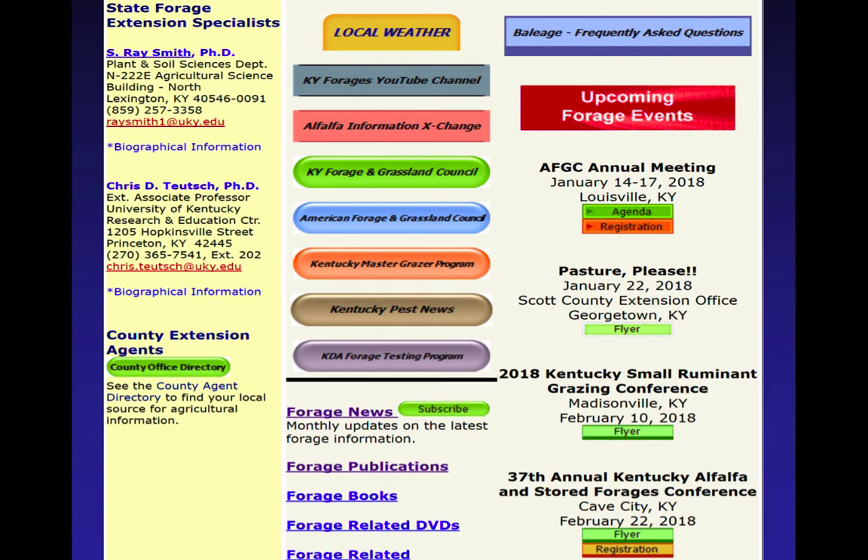Now let me move into the main part of my talk. Getting to the variety test information — the easiest way is to go to our forage website. You just Google 'KY forages.' You've got a number of things listed there, but if you scroll down a little further you'll get to the forage variety testing section.